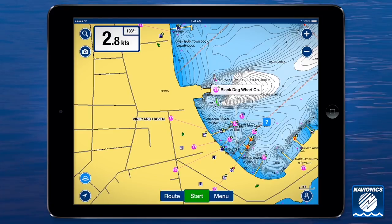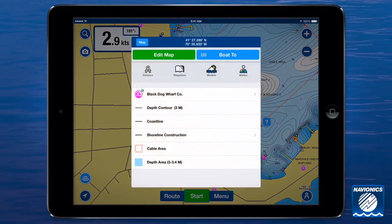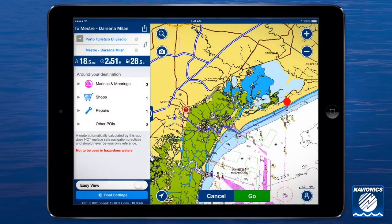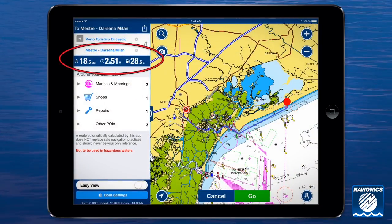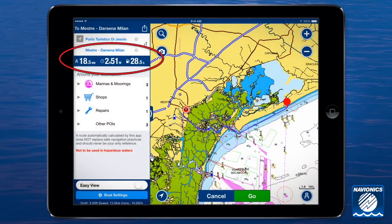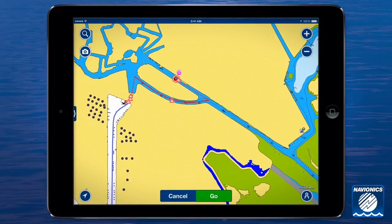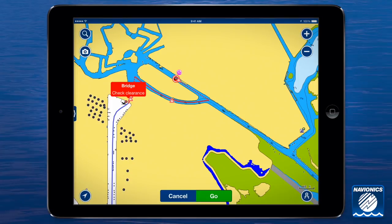All you need to do is choose your destination with a tap, hit boat to, and go. Auto routing calculates a detailed route based on chart data and navigational aids. You can see your estimated fuel consumption and distance plus time to destination. It can even highlight any precautions along the way.